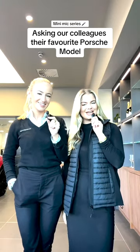Hi everyone, welcome back to our Minimite series. Today we are asking our colleagues what their favourite Porsche model is. Let's go!